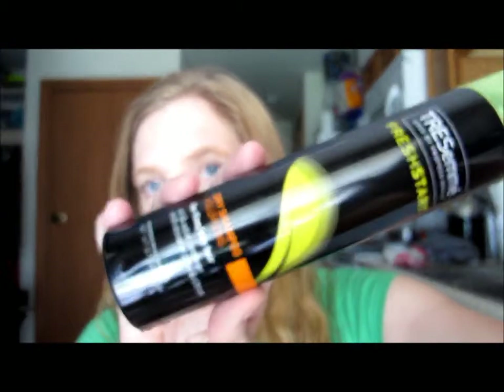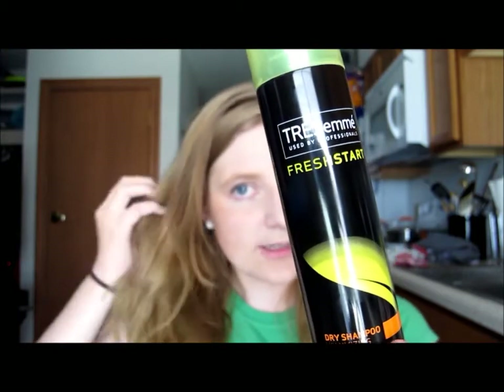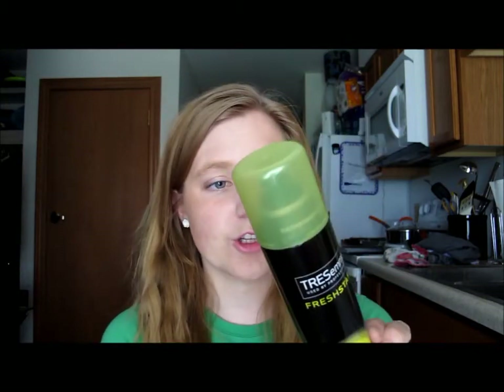The first drugstore item is the Trust Me Fresh Start Volumizing Dry Shampoo. I actually used some of this today because I forgot to bring gel and I slept in braids — my hair is a little more volumized. I didn't notice a huge difference; it helped a little bit. I did notice it had a little bit of a white tint, but when you work it in it was fine. If you have really dark hair I probably wouldn't recommend this unless you're willing to work with it.